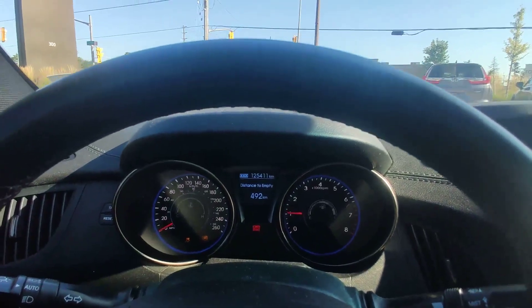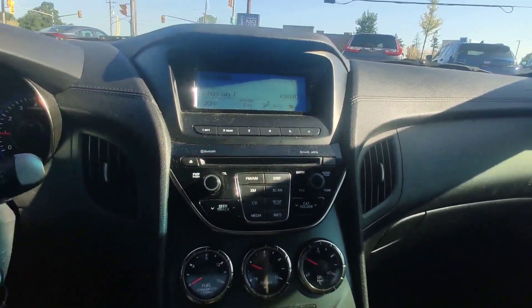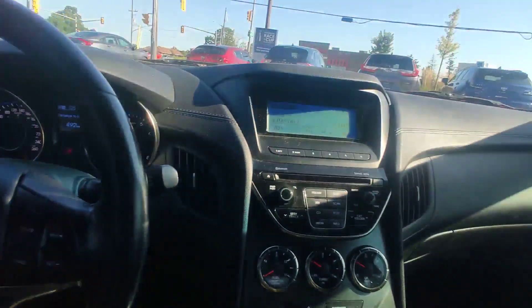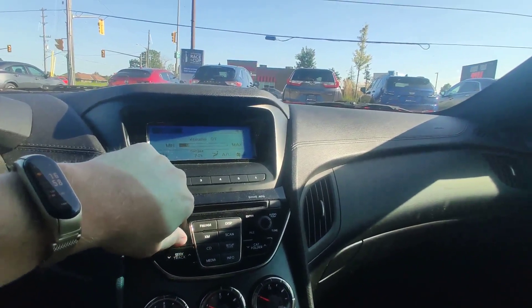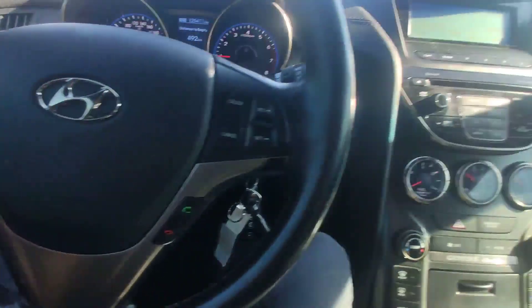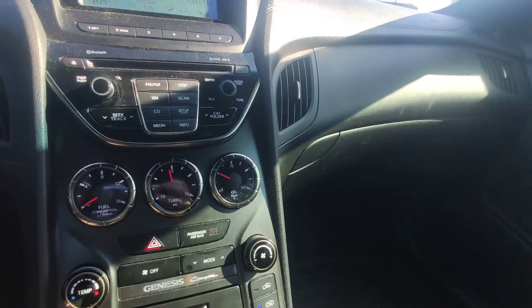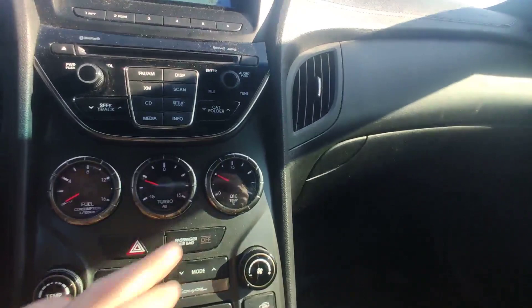Mileage is 125,000. Automatic lights. Music is working — you can connect your phone here and answer or decline your calls. Cruise control also. You can see the turbo is working, everything is fine.